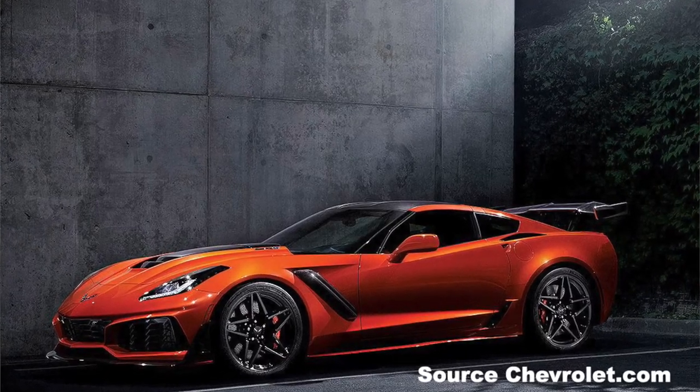Good morning, good afternoon, good evening. It is I, the Family Car Guy. Today we're going to talk about the 2019 Corvette ZR1.